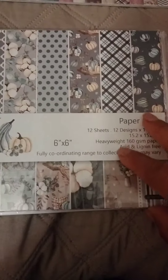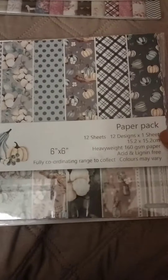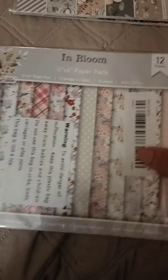This tea time one is also six by six. This one is six by six but I'm not sure of the name — I think it's Harvest. It has pumpkins and stuff like that. This one is Perfect Plate, six by six, and this one is In Bloom.